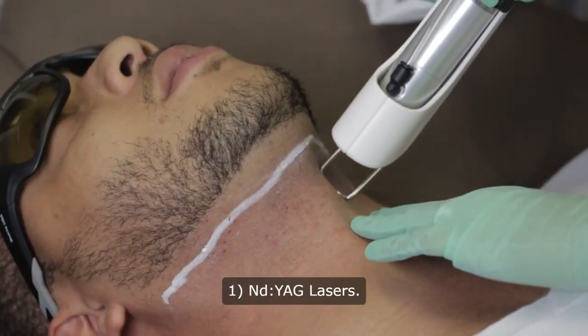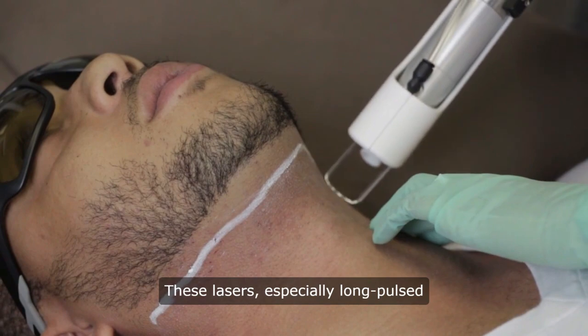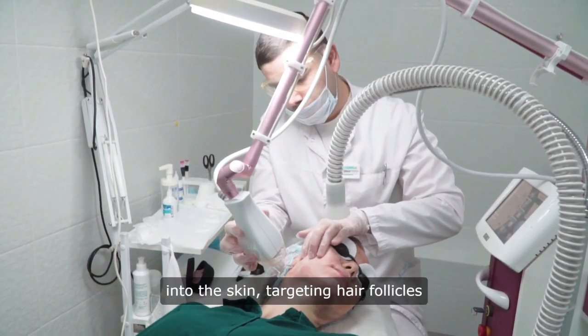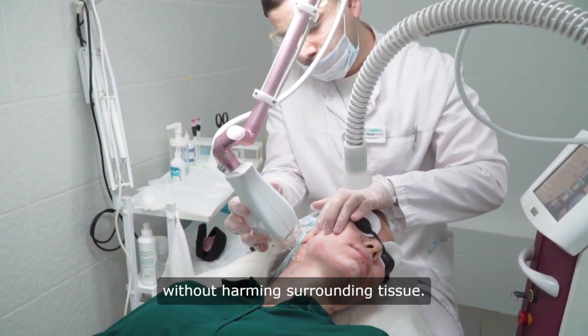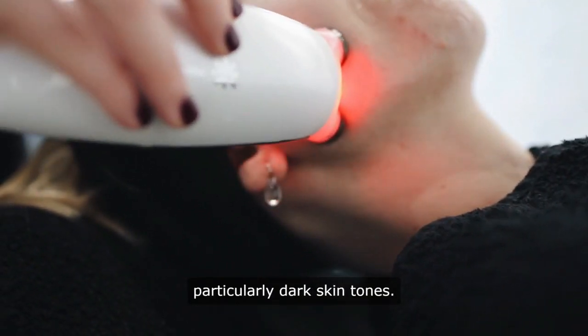1. Nd:YAG lasers. These lasers, especially long pulse versions, penetrate deep into the skin, targeting hair follicles without harming surrounding tissue. Ideal for all skin types, particularly dark skin tones.